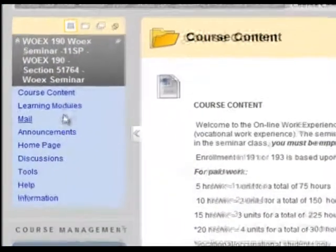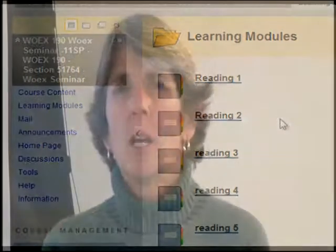You will find all of the reading assignments located in the learning modules section. Hopefully this has been a good introduction for you. If you have any questions specific to your job or your circumstances, please don't hesitate to contact me — I look forward to meeting you. Thank you.